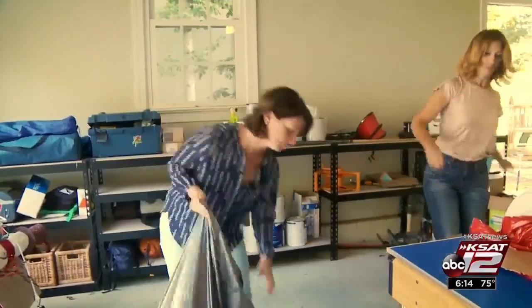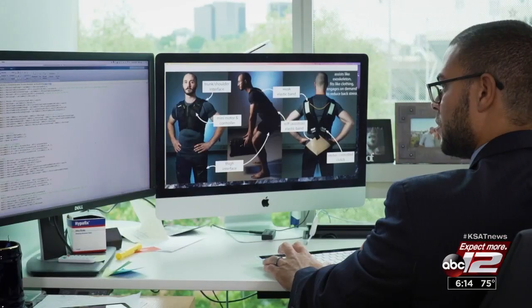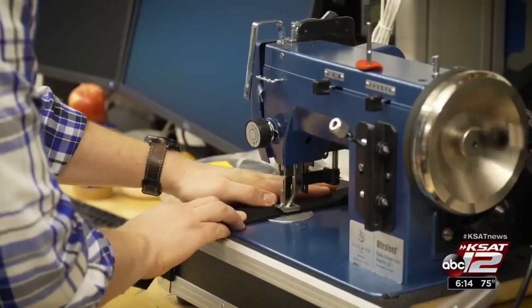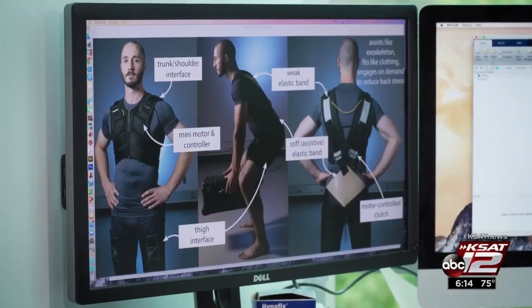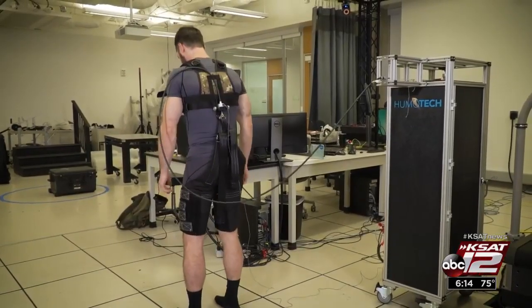Whether it's lifting something or bending down, daily activities can put a strain on your back. If you look at the statistics, something like 80% of all adults are going to develop back pain at some point in time. That's why Zellick and his engineering team are coming to the rescue with a piece of underclothing designed to protect people from stressors that can lead to back pain.